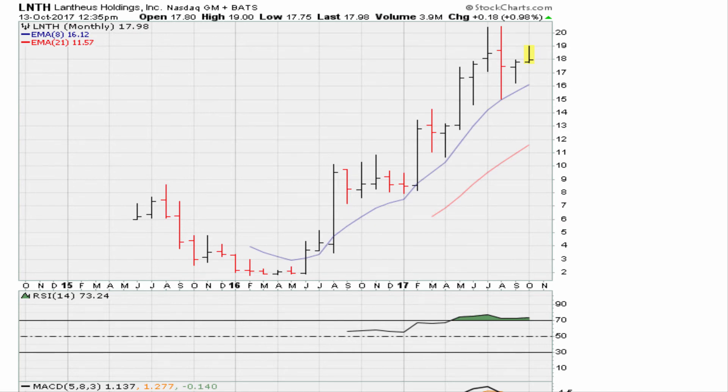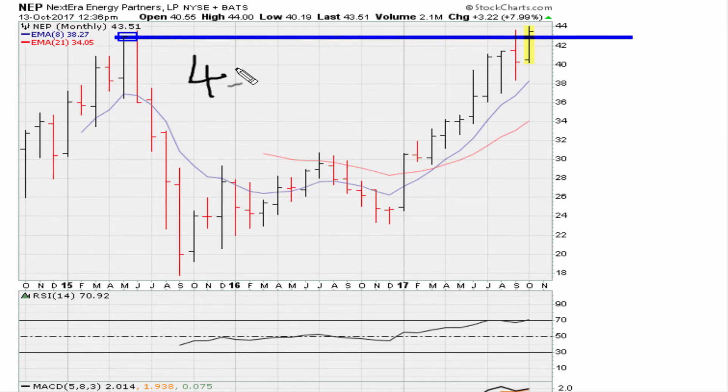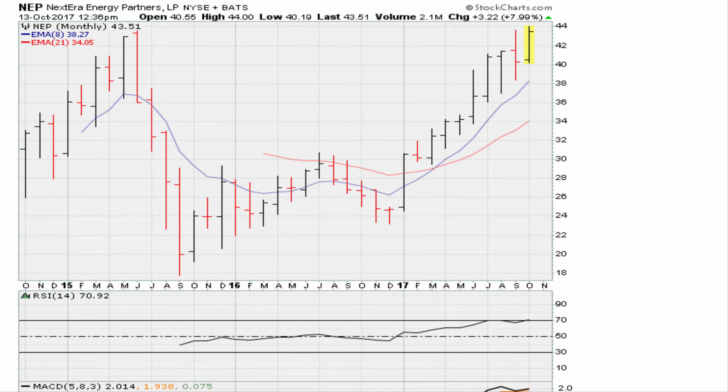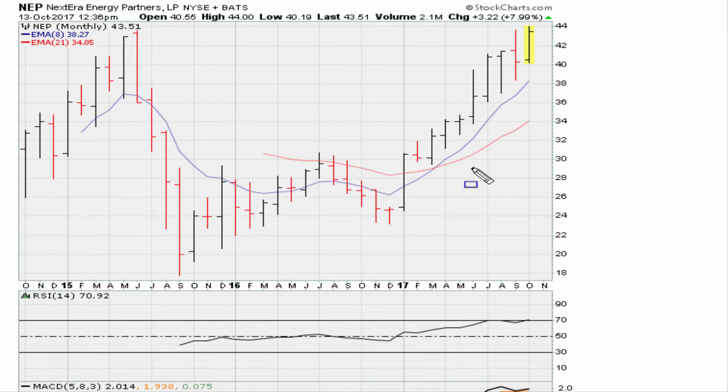The next idea is ANP, which is breaking out above the all-time monthly closing high — very timely. It needs to stay above 42.94. The RSI is at all-year highs if not all-time highs. If you are forced to pick one from today's breakout ideas, this one is the best because the RSI is trading at its all-time high strength. It has the most momentum as long as it can hold above 42.94.